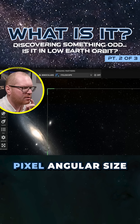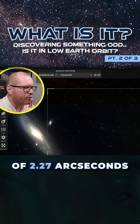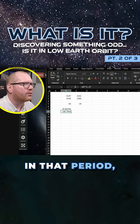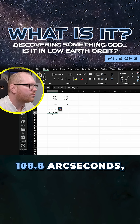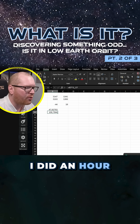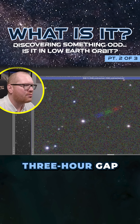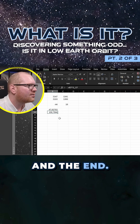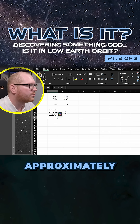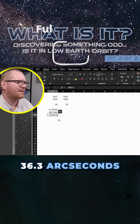If we check on Telescopius, we can see that the setup running that night had a pixel angular size of 2.27 arc seconds per pixel. That means in that period it was moving 108.8 arc seconds. Remember, there's a three-hour gap between the start and the end, so this thing was moving at approximately 36.3 arc seconds per hour.